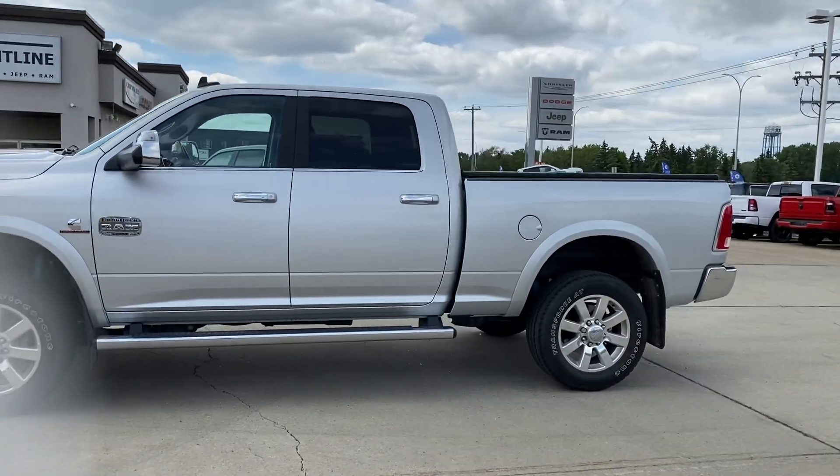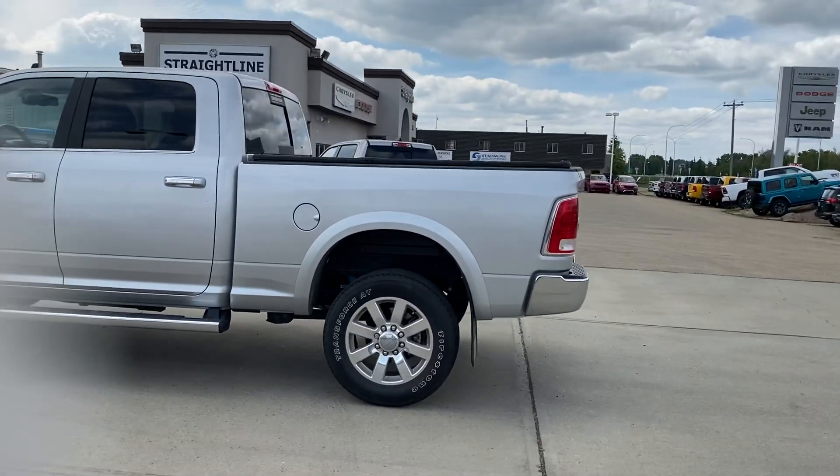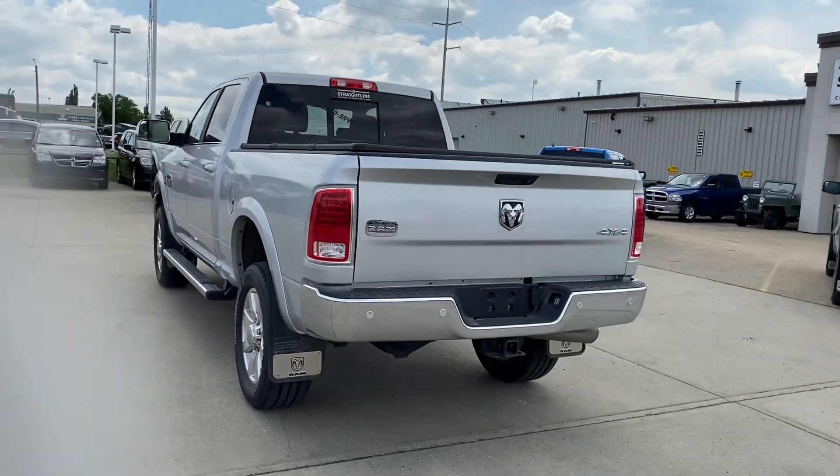Silver exterior guys, this is a very nice truck. Previously a manager's demo, so there is 23,000 kilometers on here currently. Always fully maintained at the proper intervals.